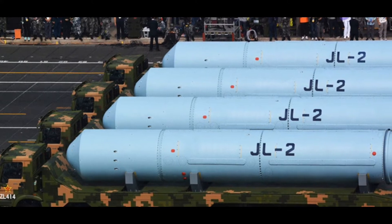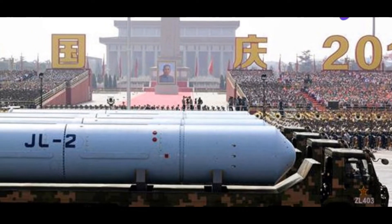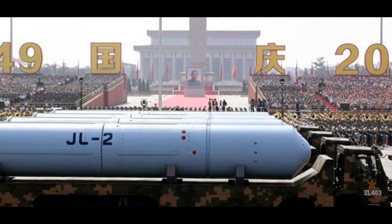In terms of guidance, the JL-2 is equipped with an inertial navigation system and possibly a GPS guidance system. This combination ensures high accuracy and precision, making the missile a reliable weapon in China's arsenal. The JL-2 is designed to be launched from China's Jin-class nuclear-powered ballistic missile submarines, which provide a secure and stealthy launch platform, allowing the missile to be launched from virtually anywhere in the world's oceans.